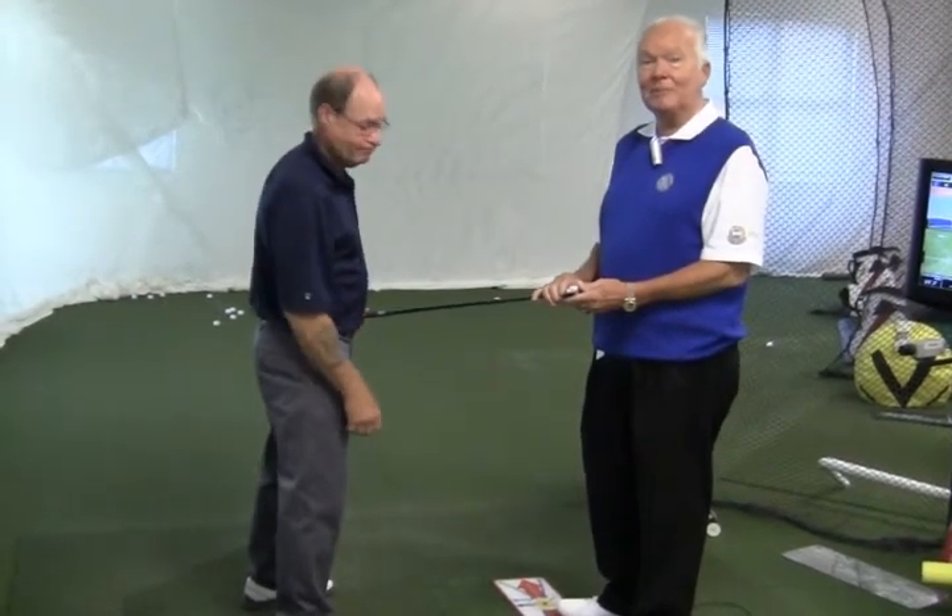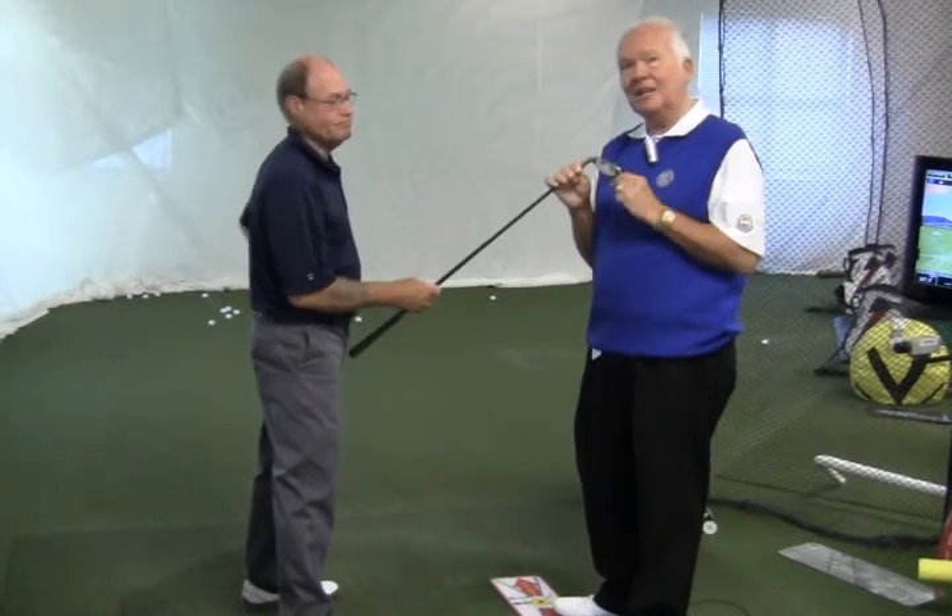Once again, Dr. Eric Wilson, Executive Director of Golf Operations, Kaiser University College of Golf and Sport Management.